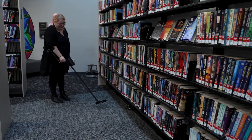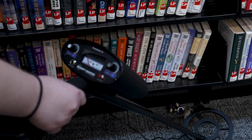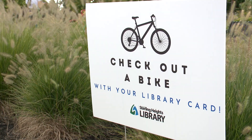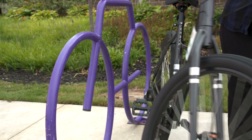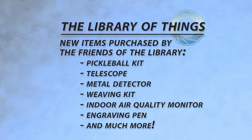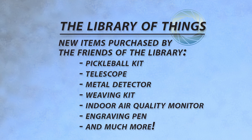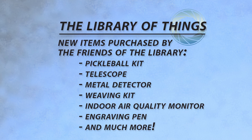The collection is curated to meet diverse interests and needs and includes items such as portable Wi-Fi hotspots and bicycles, which have been beloved staples at the library for years, newly added pickleball kit, telescope, metal detector, weaving kit, indoor air quality monitor, engraving pen, and much, much more.